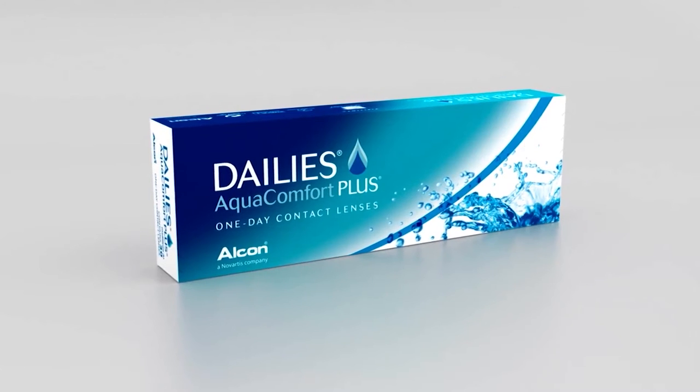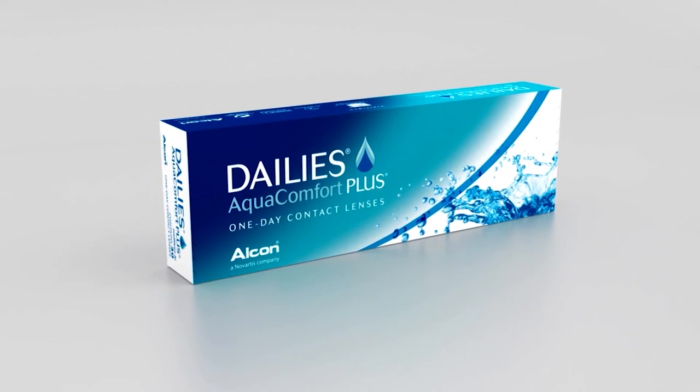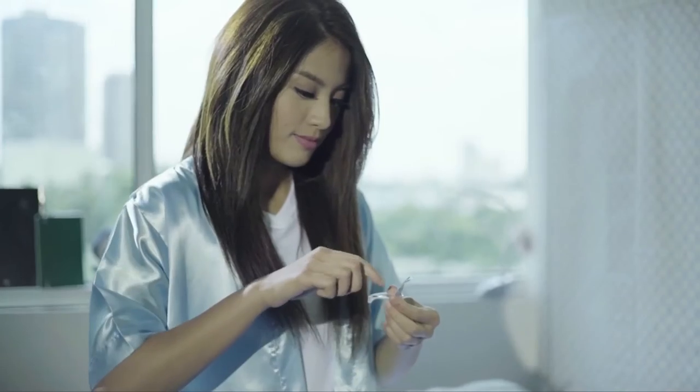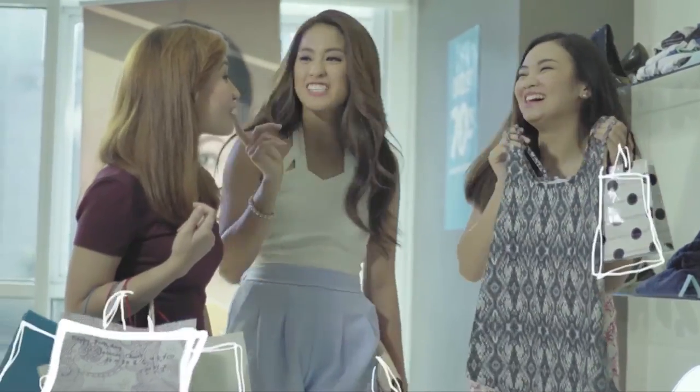With daily disposable contact lenses, you begin each day with a fresh pair of lenses and simply throw them away at the end of the day. No cleaning, no fuss, no extra contact lens solutions. It's great for part-time wearers for work, for sport, or to try a fresh new look.